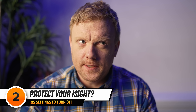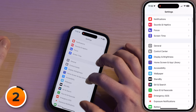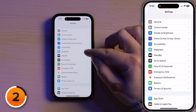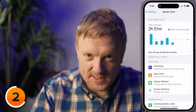Next up, a cool feature that's designed to protect your eyesight, but that a lot of people are having issues with — especially people who don't have the best vision in the world. We'll tap back to Settings and scroll up to Screen Time and tap on that. Some of the people I've talked to have actually turned this on accidentally.